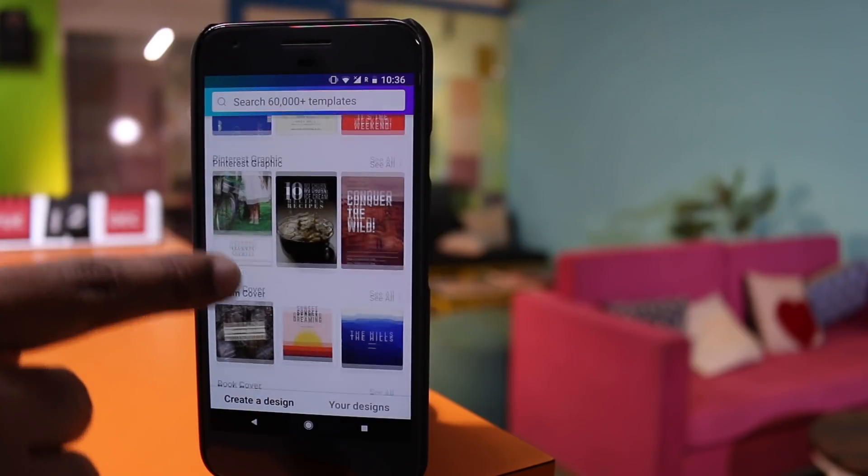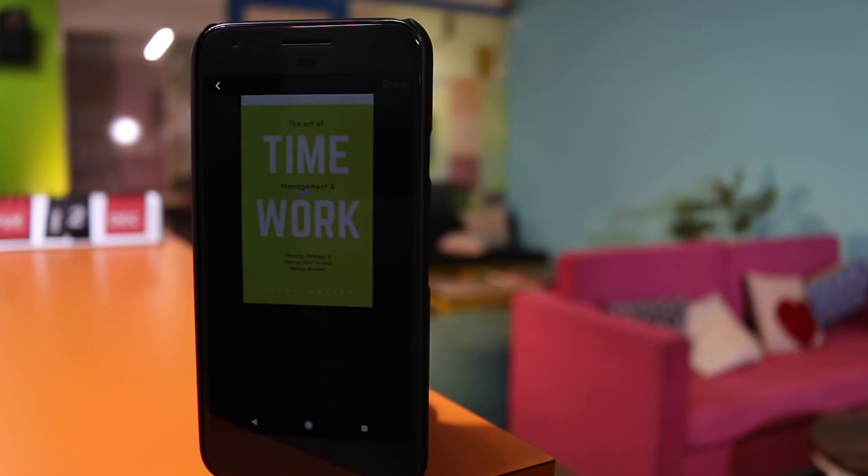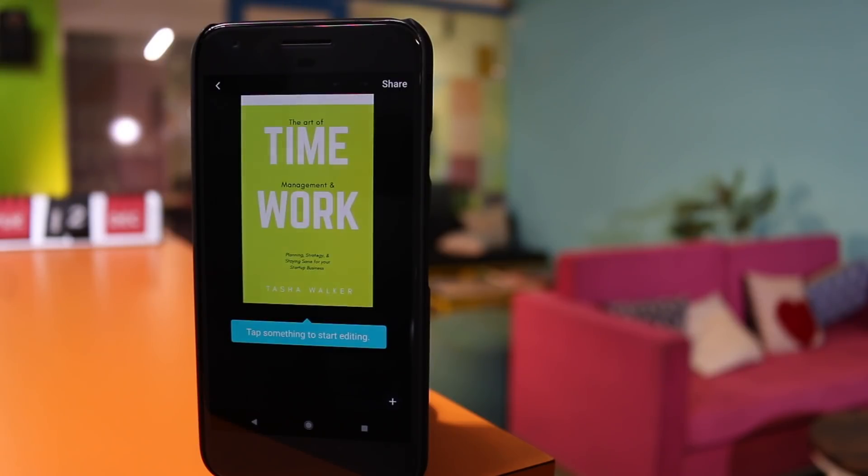Let me tell you, all the templates are classy — you don't have to do anything, just edit them and you're good to go. And the best thing about Canva is the design, font, and color combination — it's just perfect.